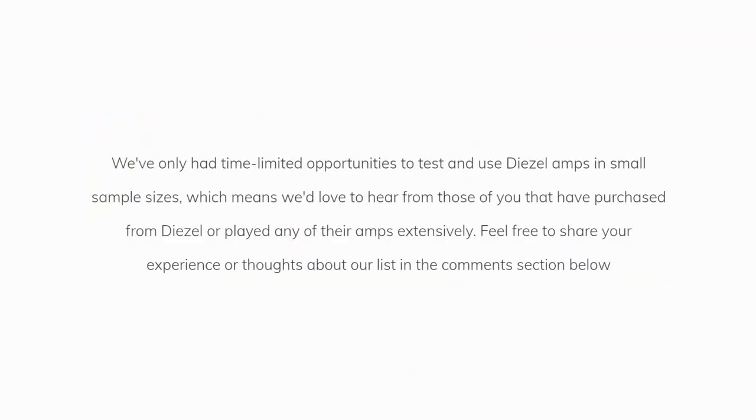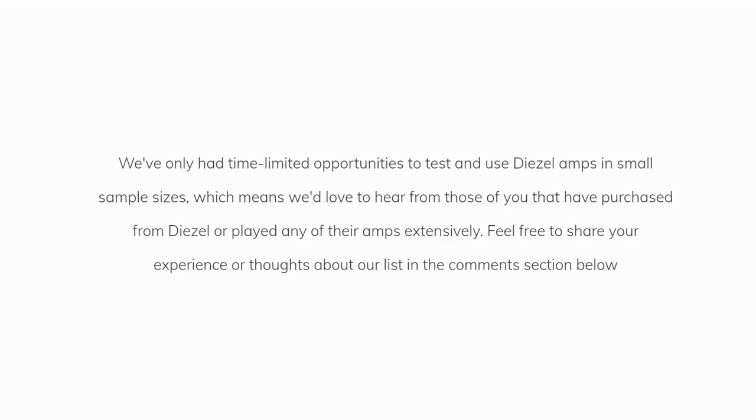We've only had time-limited opportunities to test and use Diesel amps in small sample sizes, which means we'd love to hear from those of you that have purchased from Diesel or played any of their amps extensively. Feel free to share your experience or thoughts about our list in the comments section below.